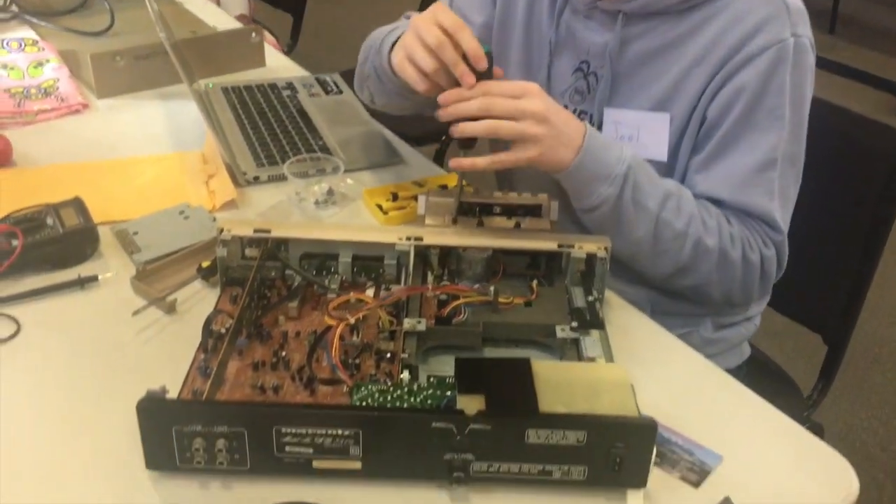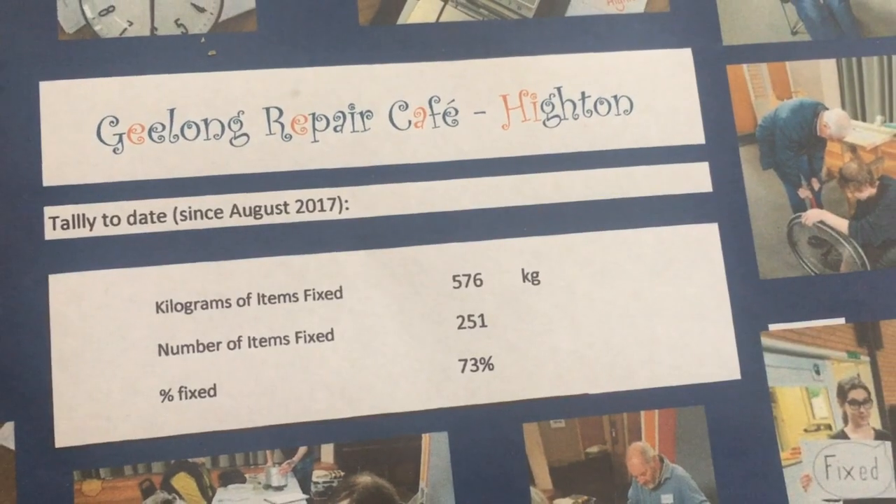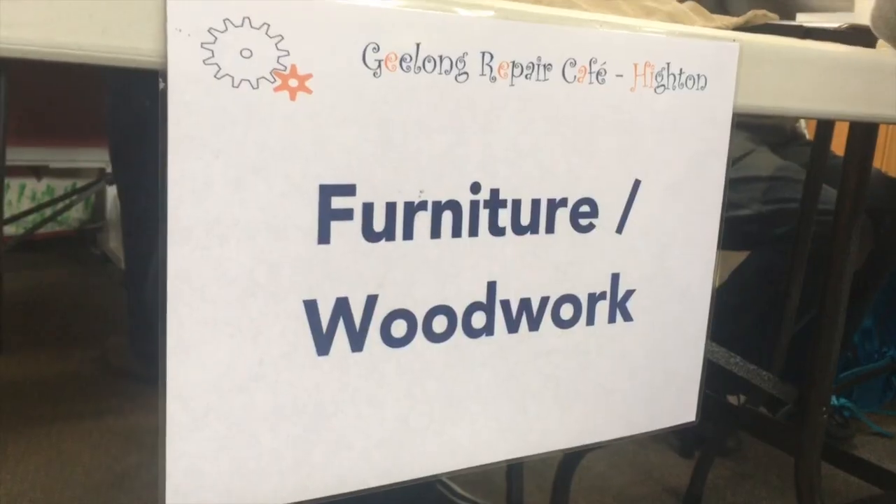So it started quite quickly, within a month or two really. And in our first year we've mended over 250 items, keeping over 500 kilos from landfill.